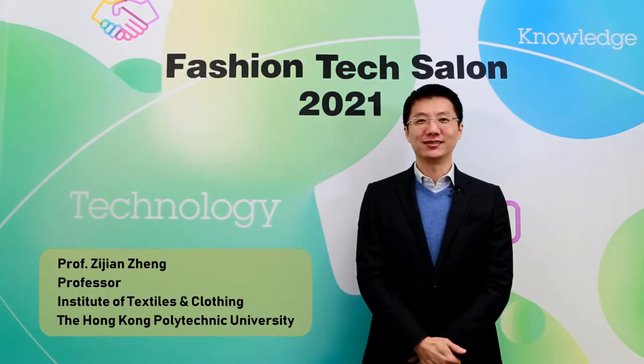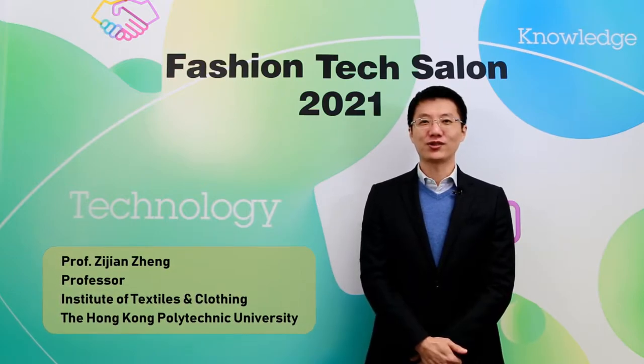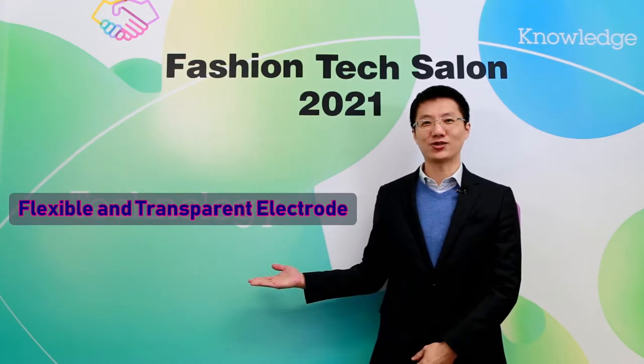Hello everyone, I'm Zijian Zheng, Professor of the Institute of Textile Clothing. Today I would like to introduce our project: Flexible and Transparent Electrodes.